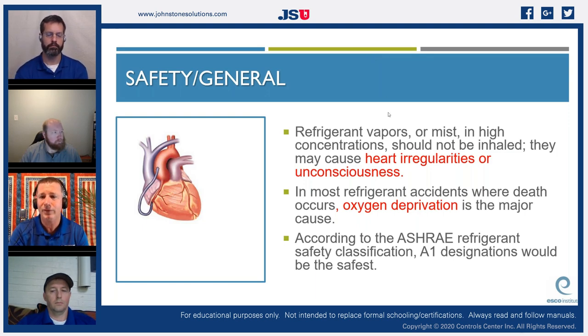Refrigerant vapors or mist in high concentrations should not be inhaled — they may cause heart irregularities or unconsciousness. In most refrigerant accidents where death occurs, oxygen asphyxiation is the major cause. According to ASHRAE refrigerant safety classification, A1 designations are the safest. Moving into a B classification indicates a toxic refrigerant, and as we move up to A2L, A2, and A3, flammability increases.